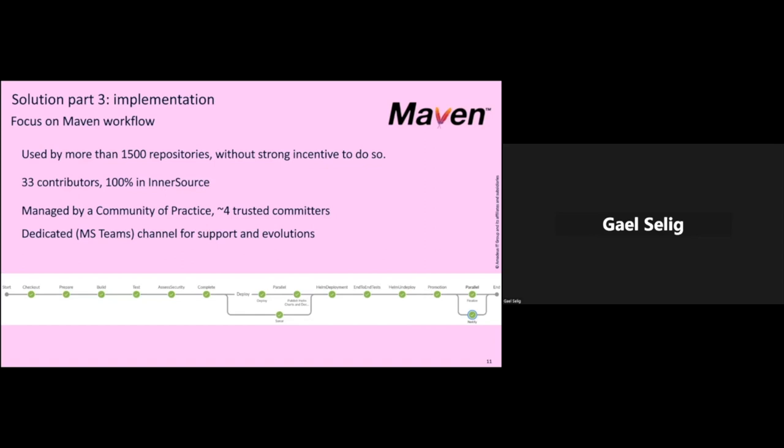We have 33 contributors and it's 100% inner source — no one is paid full-time to work on Maven Workflow. It is managed like all big workflows by a community of practice. We call it the e-commerce pipeline community, and we have four trusted committers. I am the main maintainer, but there are other people to help review pull requests. We have a dedicated channel for support and evolution where anyone can post a question, a proposal, or an issue, and other users can help answer. You can see an example of such a pipeline run: build, test, check, security check, cloud deployment thanks to Helm, and many other things.